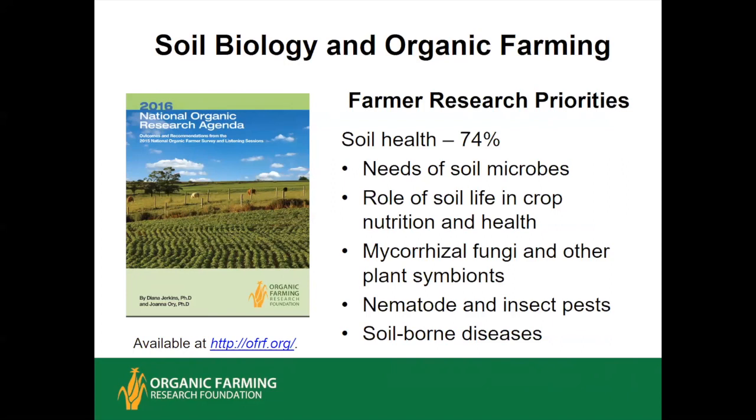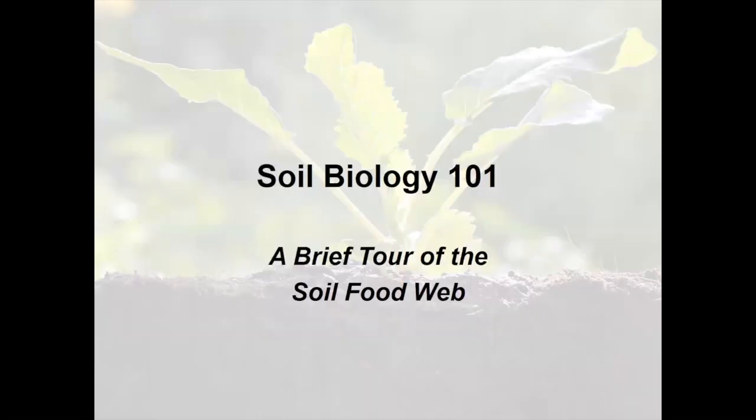Topics also included nematodes and insect pests, which can occur in the soil, as do their natural enemies, and soil-borne diseases. Before we get into details of how organic practices can be best tuned to optimize your soil food web, I'm just going to take a quick tour through the soil food web itself and describe some of the major groups of organisms and what they do in the soil.